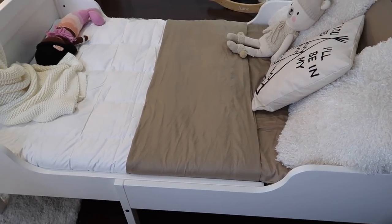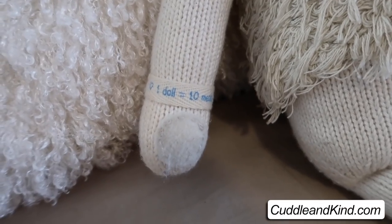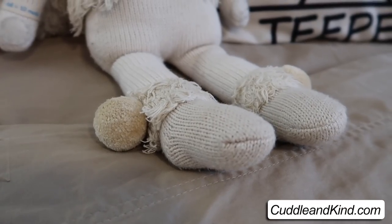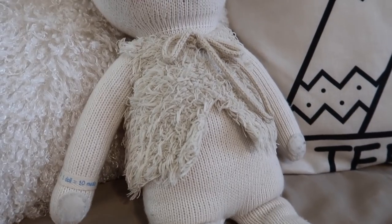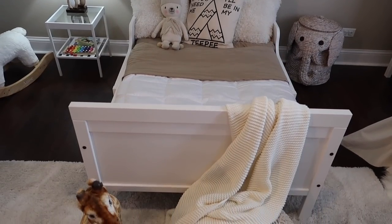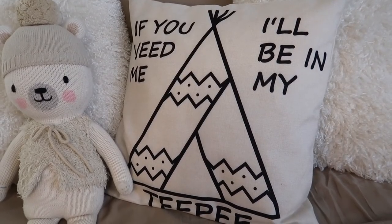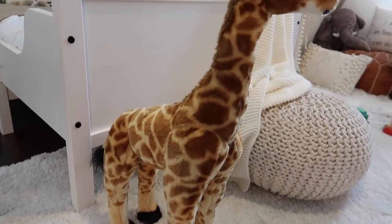Majority of the bedding came from Target, except for the comforter which I got from Amazon — it's the perfect fit. My daughter really loves her Cuddle and Kind heirloom dolls. This is Stella the polar bear, and actually this doll was the inspiration behind the color scheme for this room. The handmade texture and neutral colors really dictated the feel. Most of the accessories in here came from Amazon, like her throw pillows and some stuffed animals.